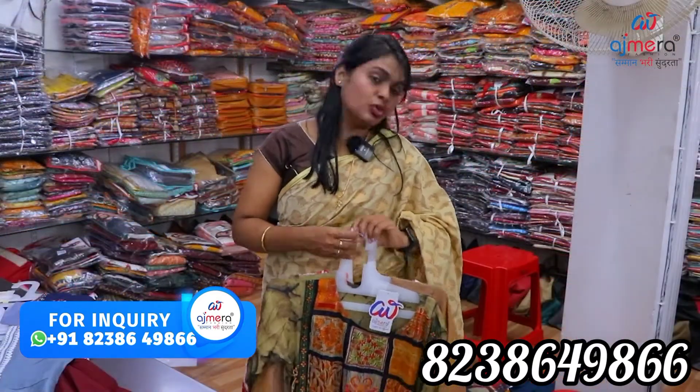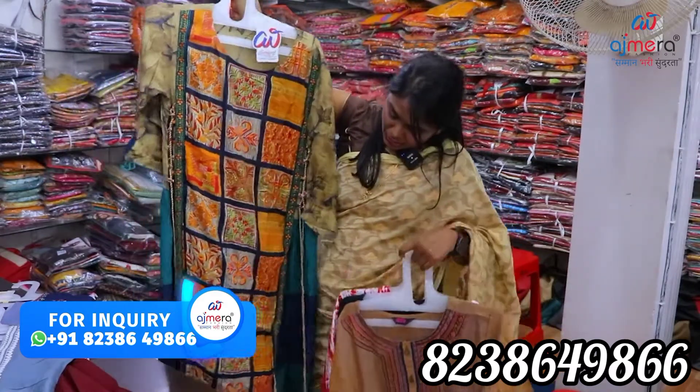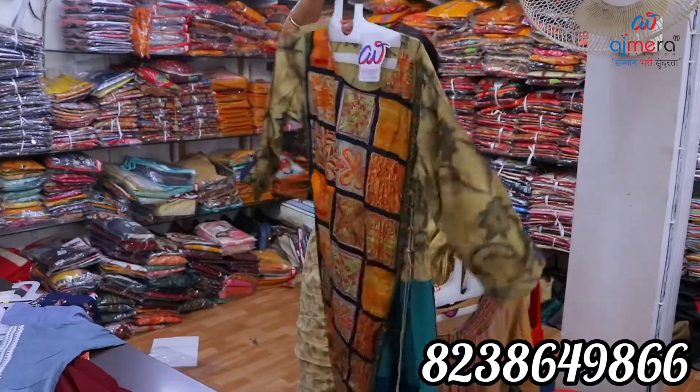There are fancy western-type collections in this pattern with knots on top, multi-colour contrasts, and dark colors. They are very fancy.